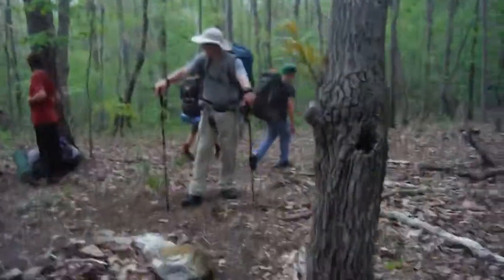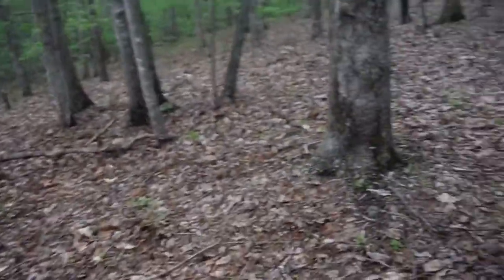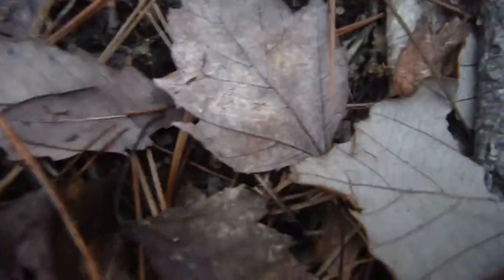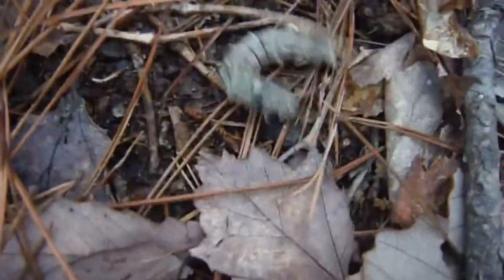So we've reached our campsite, here we are. Hike belt, two to three miles in, very short hike, here at the campsite, about to get it set up. Found this awesome caterpillar down here — I'm not really sure if I want to touch it, it looks like it might poison us, but it's pretty awesome.